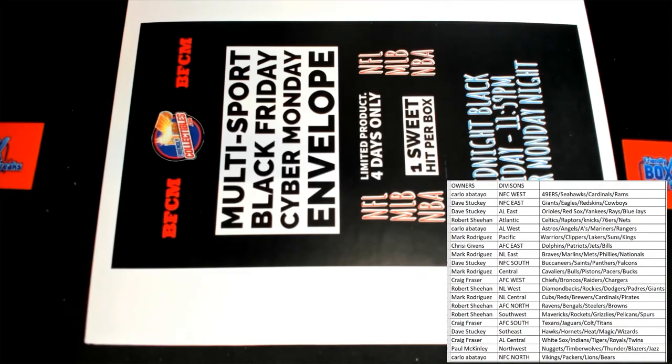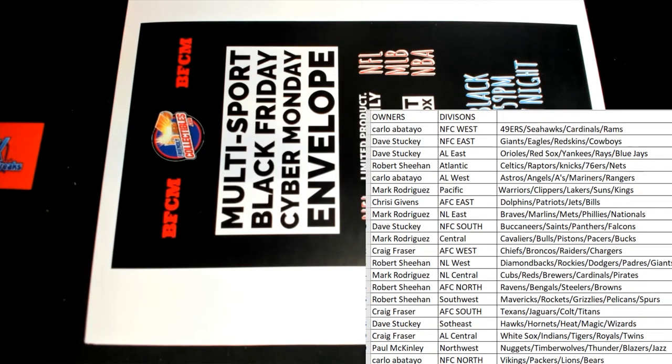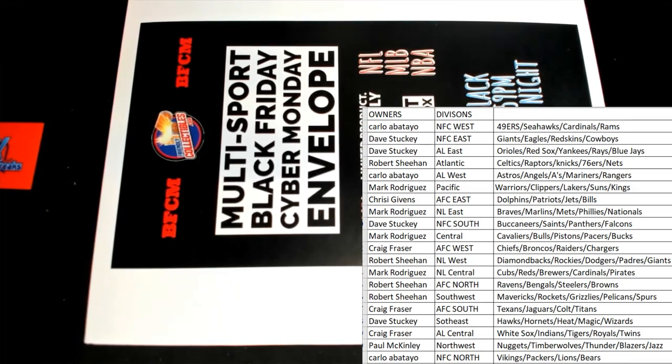All right guys, those are our divisions. Hop in, guys, we're gonna roll a bunch of these tonight. These are loaded up — there's too much firepower.